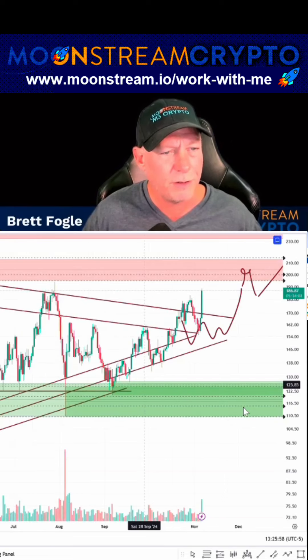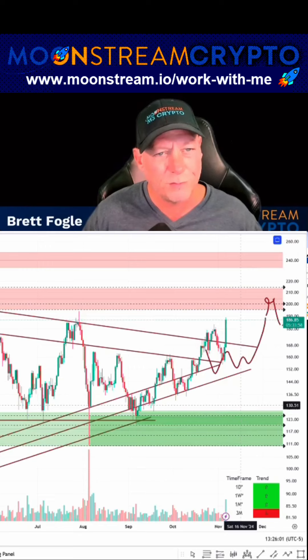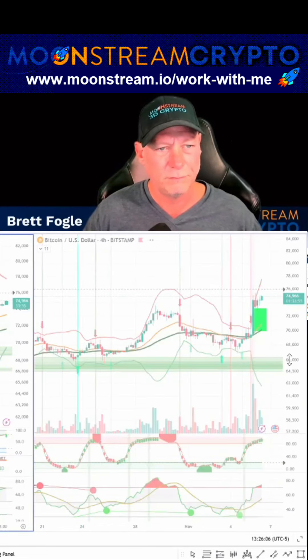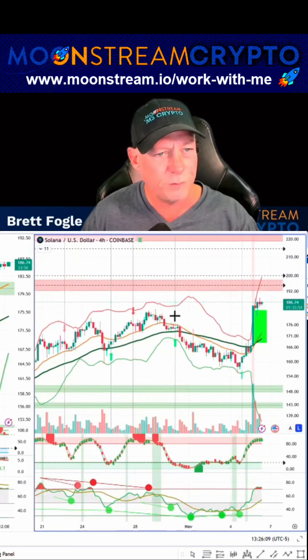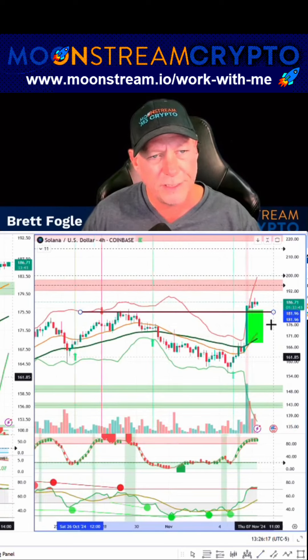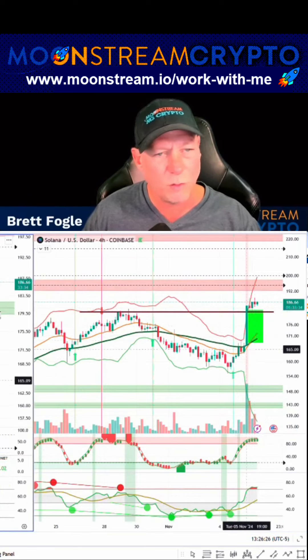Solana is pushing up here, continuing to drive higher. Let me jump over to a four-hour. Do you guys have any questions at all? Nice big buy block on Sol — that's money flow. I think $176 to $180 is a buy zone. It's a bit overbought on the four-hour and the one-hour, but consolidating nicely on the one-hour buy block here at $180.